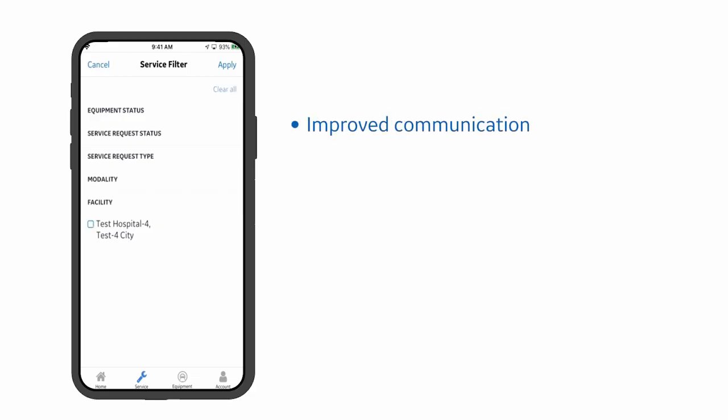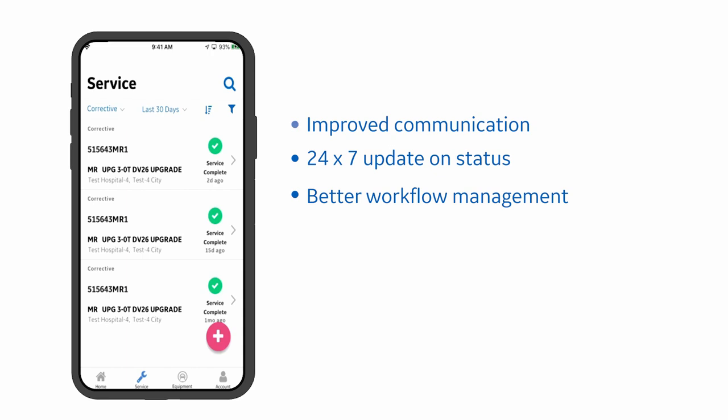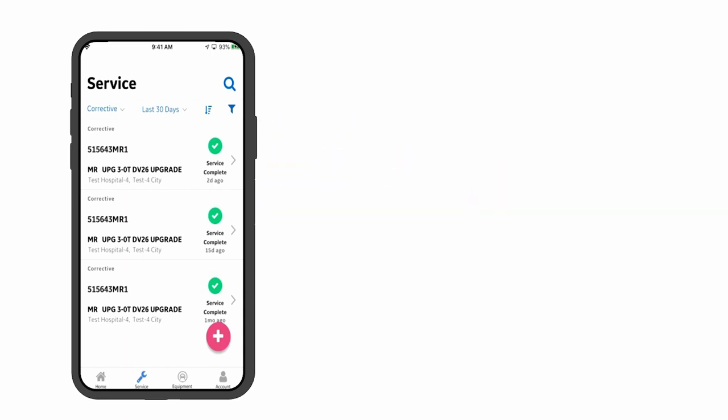The mobile app really allows for even after hours, when I might not be here or a lead might not be here. It allows us to see what's happening after we've gone, and allows us to prepare for the next day more efficiently, or see if we need to intervene and help staff with a problem that may be happening in real time.